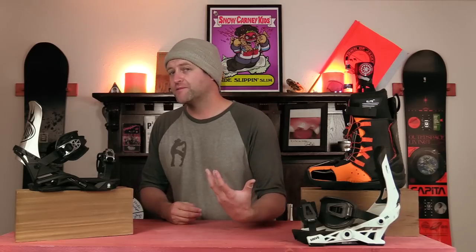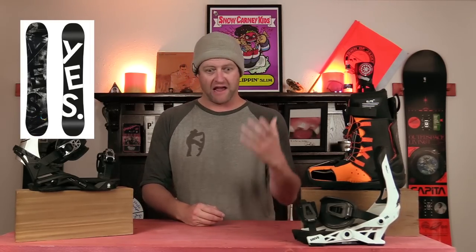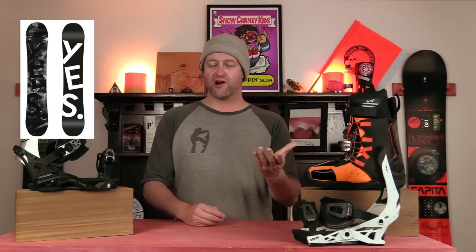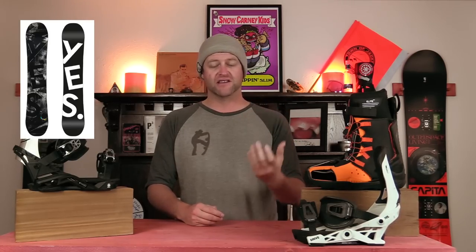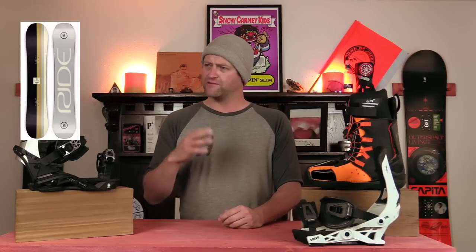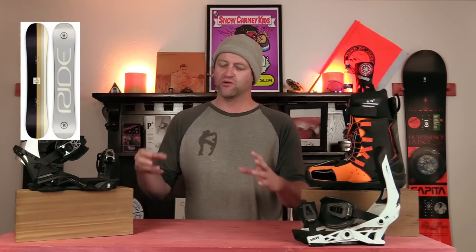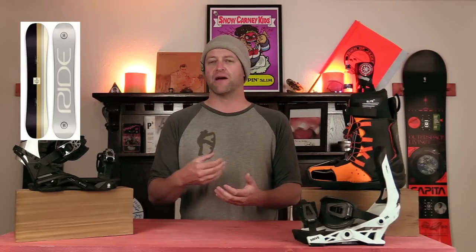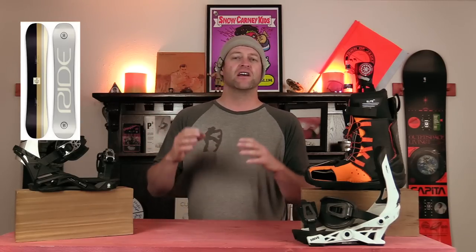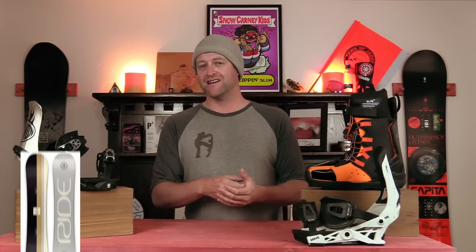Honorable mentions — all great options that just barely didn't make the list. The Yes Basic: it's your basic middle-of-the-road snowboard with a cam rocker profile and a good side cut that's going to grip. It can kind of do a little bit of everything and it's not going to hold you back. The Ride Agenda: when I finally got on it I was blown away. It's like all the trickle-down tech from Ride put into a price-point package that doesn't suck. You've got solid carbon array in there that's going to give snap, the side cut grips and rips, and it just feels like a more expensive board than it is.